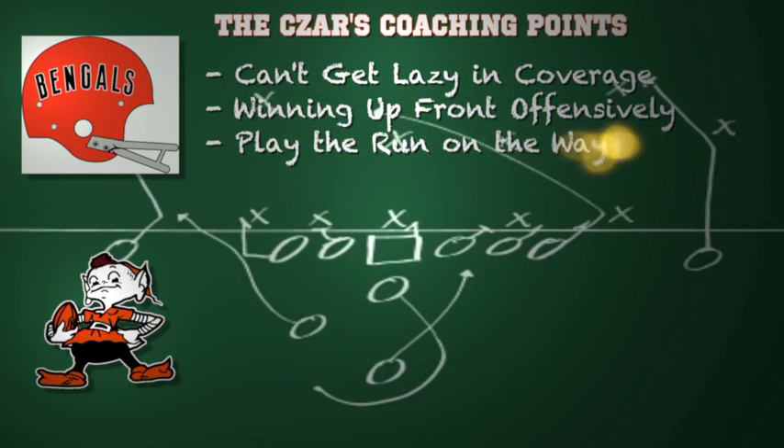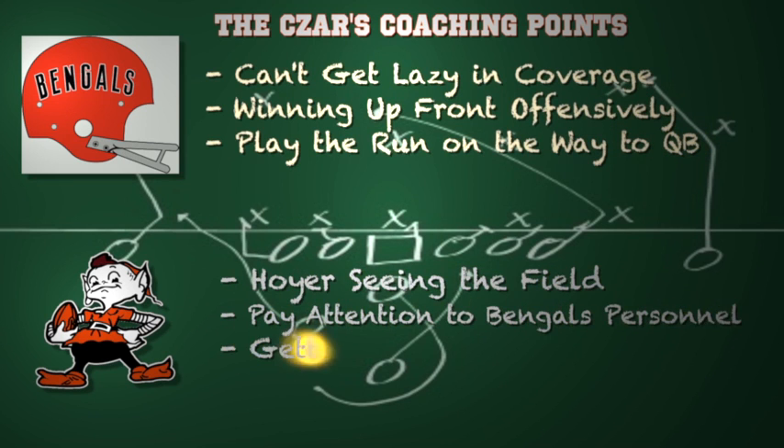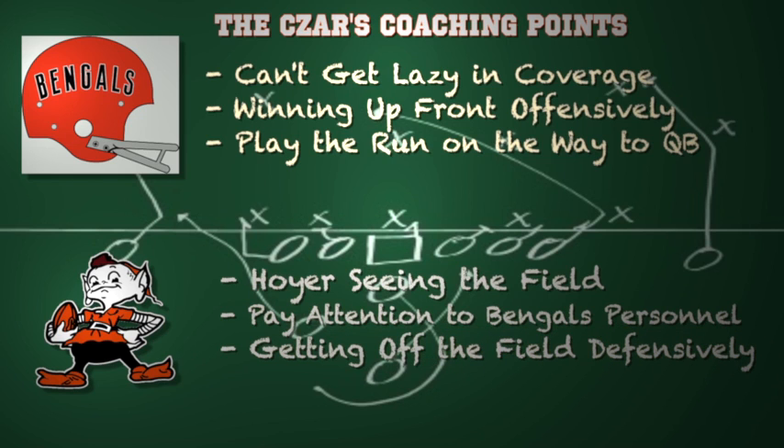Here are some coaching points for both teams. For Cincinnati: you can't get lazy in your coverage — that's how big plays downfield happen, and it happened last week. Winning up front offensively is key; the Bengals have to have an encore performance along the offensive line. On defense, play the run on the way to the quarterback — I'm still not sold on the Browns' ability to run the football, so get aggressive in your pressure packages. For the Browns: Brian Hoyer has to continue to see the field like he did versus Minnesota, getting through his progressions and delivering with accuracy. Keep an eye on Bengals personnel groupings — they can get predictable, so adjust accordingly. And you have to get off the field on third down; the Browns are a great first and second down defense but struggle on third, which is strange because they do have the talent to pressure the quarterback and get three-and-outs.